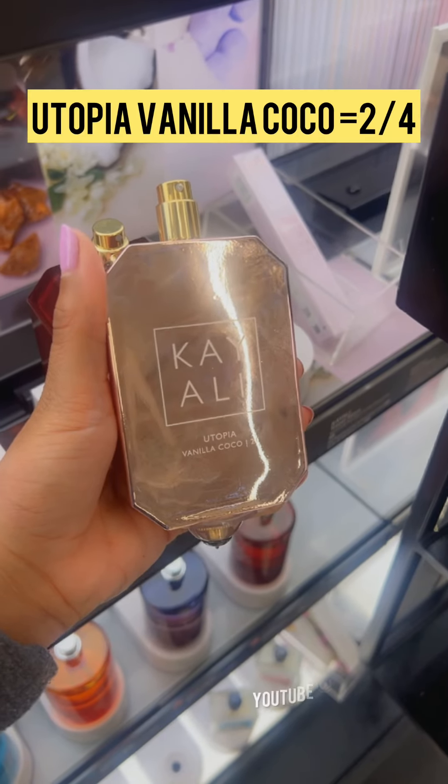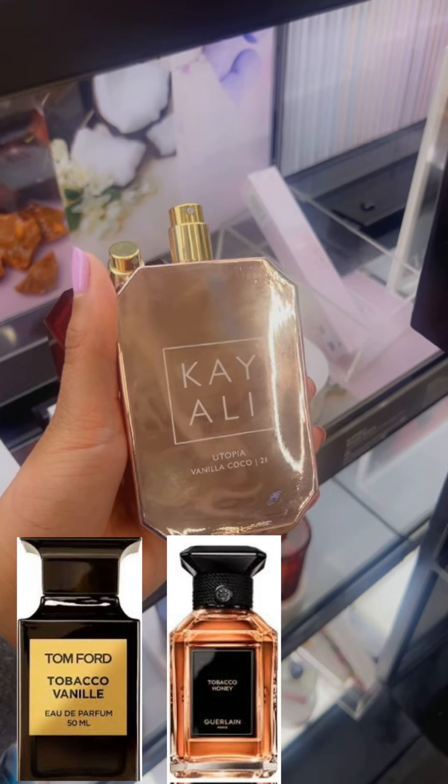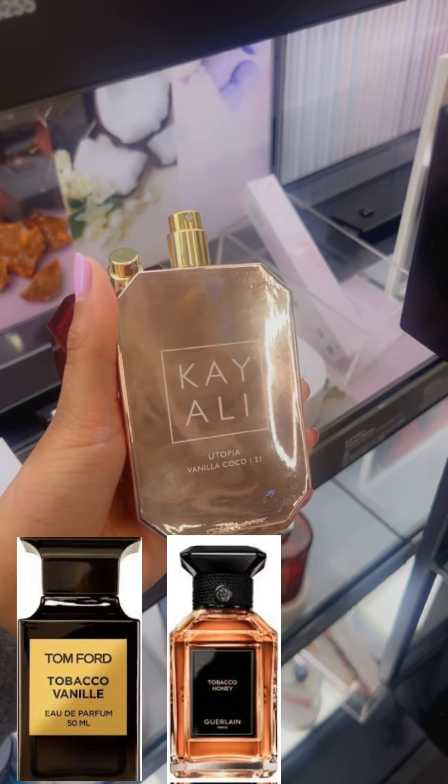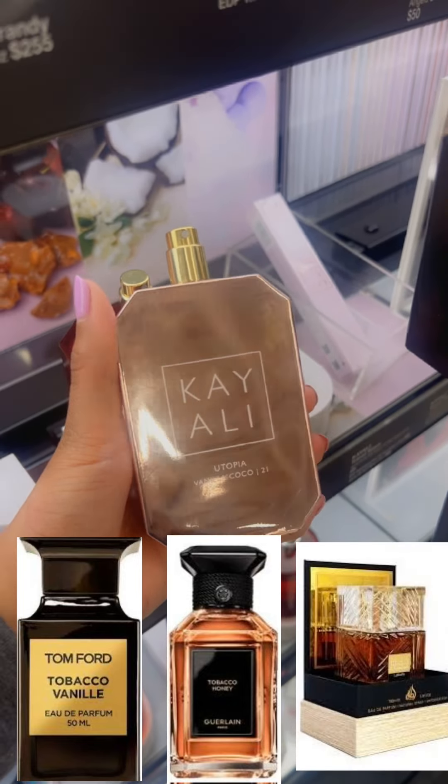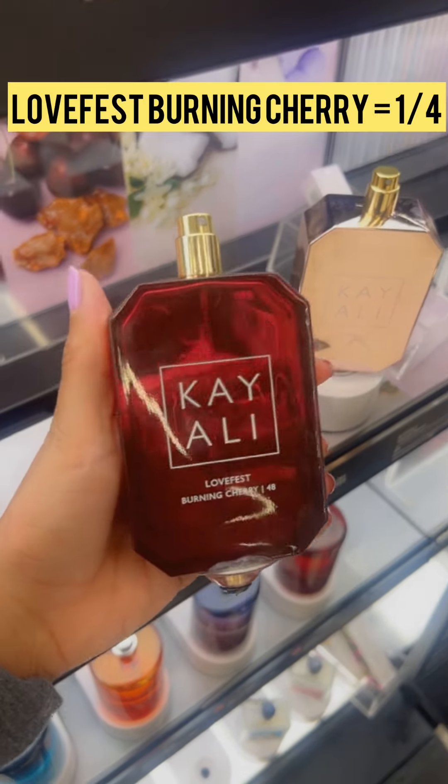Utopia Vanilla Cocoa is a two out of four. As an owner of Tobacco Vanille by Tom Ford, Tobacco Honey by Guerlain, as well as Latafa's Khamrah, this one just doesn't measure up.